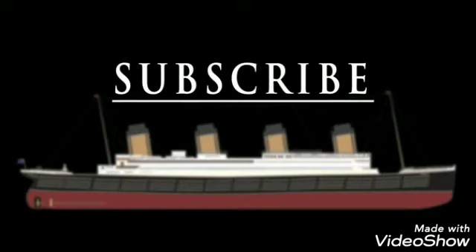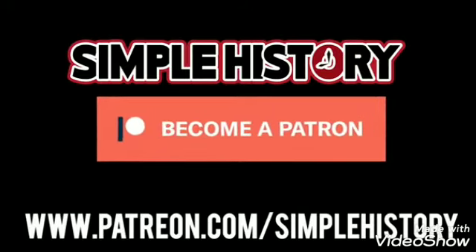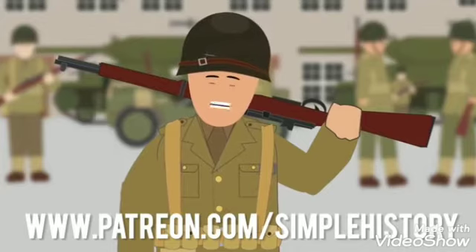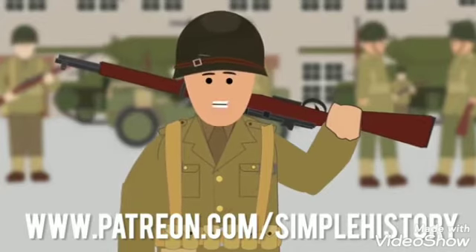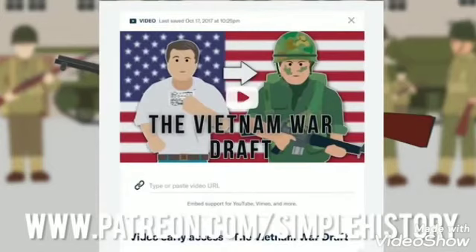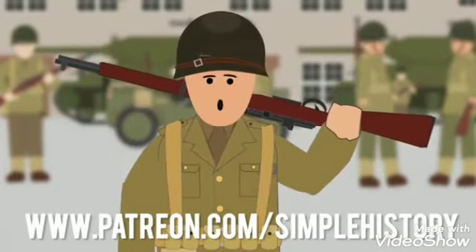Subscribe and click the notification bell for more history videos. Thank you for all your support on the Simple History YouTube channel. If you enjoy it, please consider visiting our Patreon page where you can support the channel by donating. You can also get early access to upcoming videos. Let's keep it growing — thank you for being part of this amazing community.